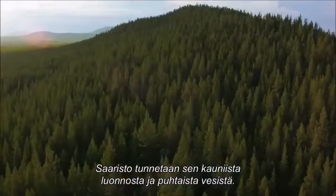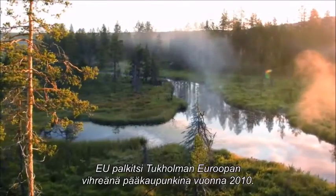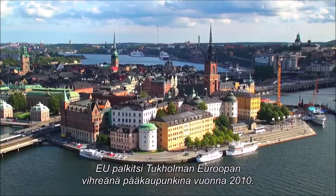Stockholm's archipelago is known for its beautiful nature and clean waters. In 2010, Stockholm received the European Green Capital Award from the EU Commission. The algae are green in nature.